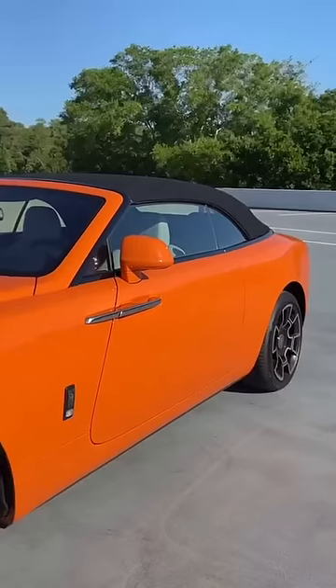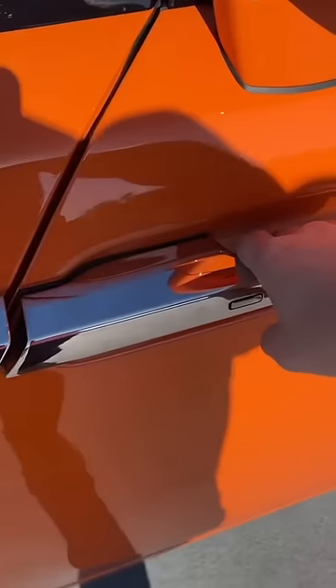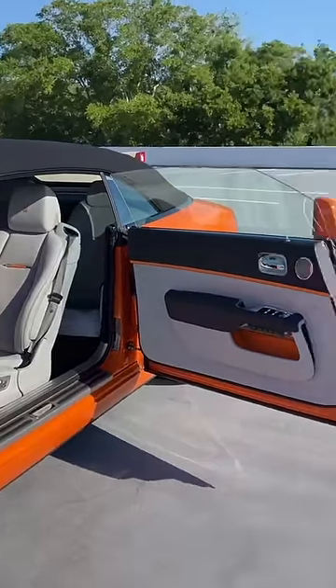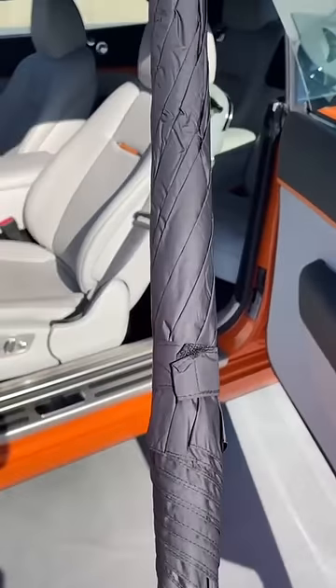These doors — of course you don't open them normally, silly. They're coach doors, meaning that you grab the handle and open them backwards. How cool is that? And when you have the door open, you even get a built-in umbrella.